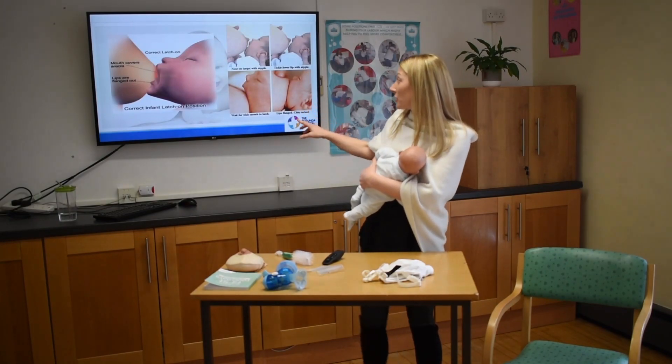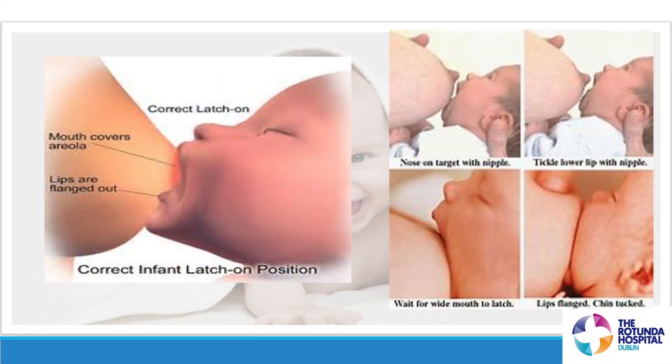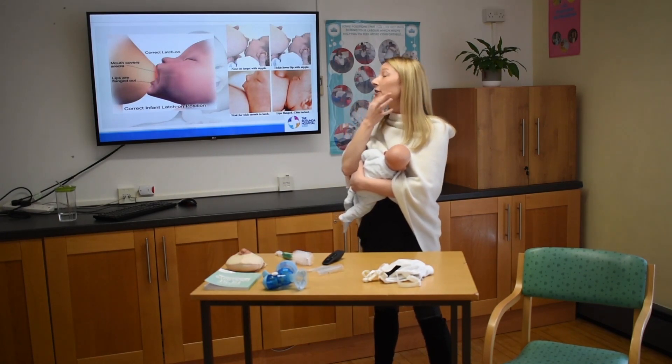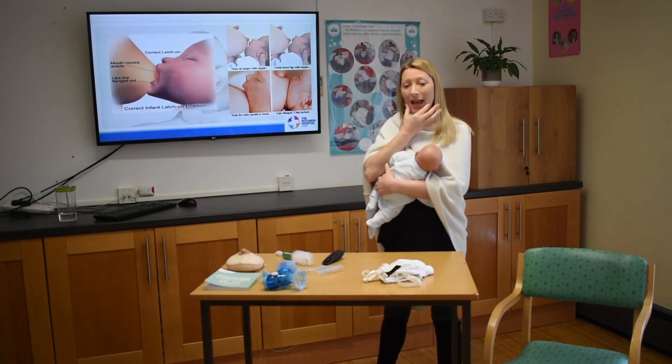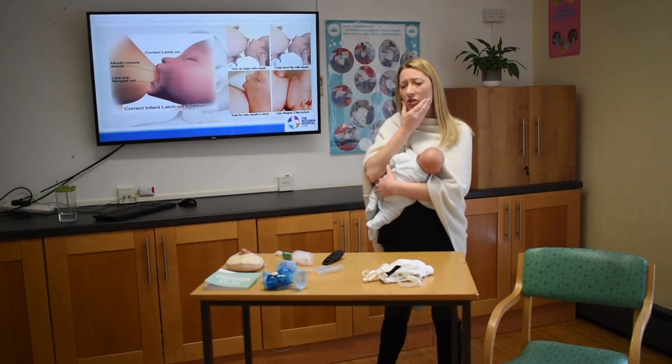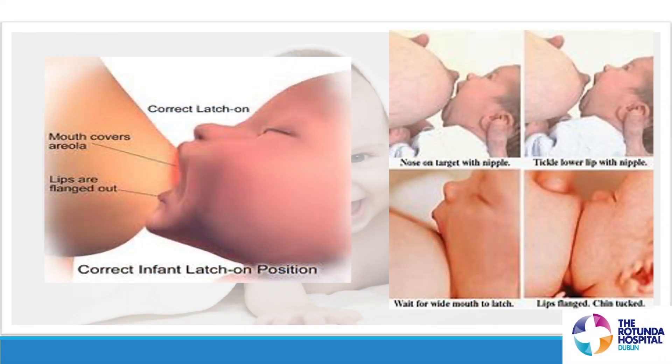Baby will probably give us a big wide mouth, and we latch them on. Looking down, we'll know they're well latched because they'll have big wide lips flanged out — out rather than drawn in on themselves — and their cheeks should look quite full. If we look down and see the cheeks sucked in on themselves, that means they're not latched on properly. A well-latched baby shouldn't make any noise. We should have a wide mouth with as much of the nipple and areola in the mouth as possible.